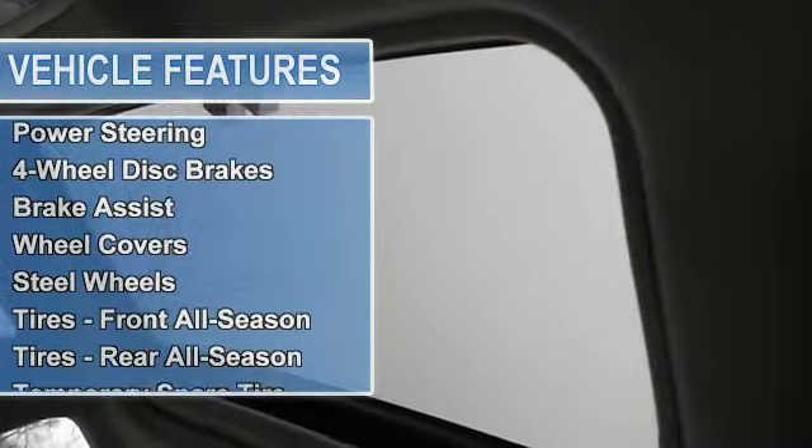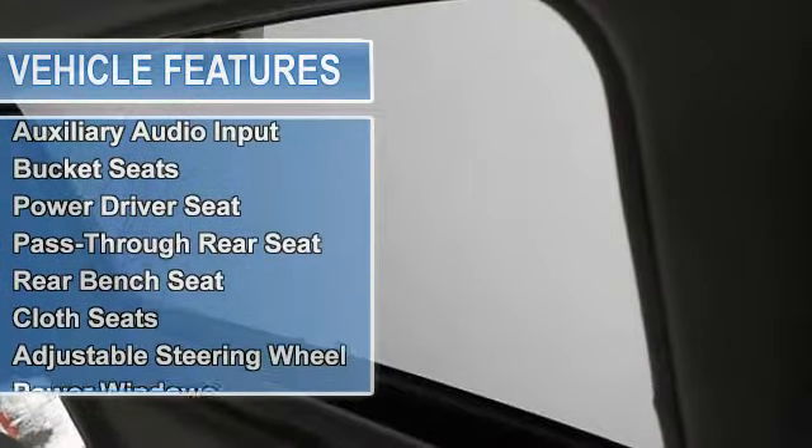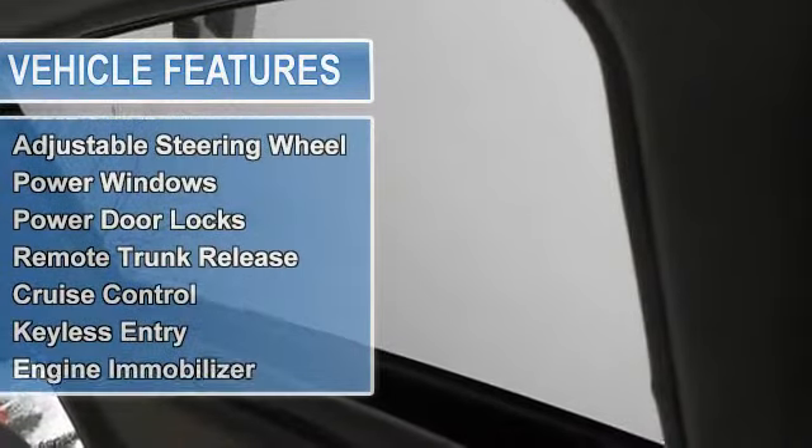Wheel covers, steel wheels, tires front all-season, tires rear all-season, temporary spare tire, automatic headlights, power mirrors, intermittent wipers, and variable speed intermittent wipers.